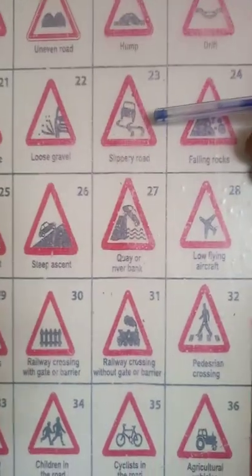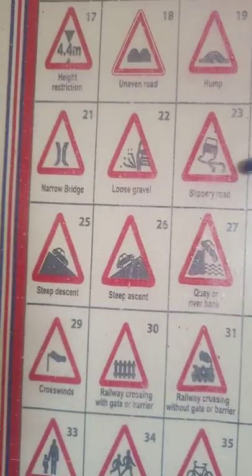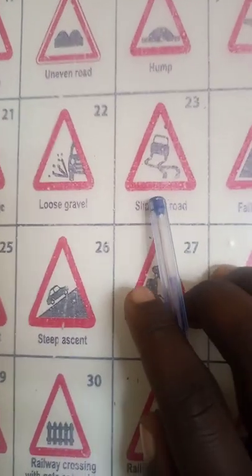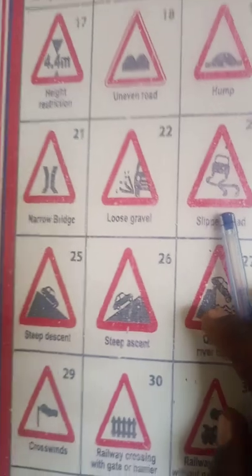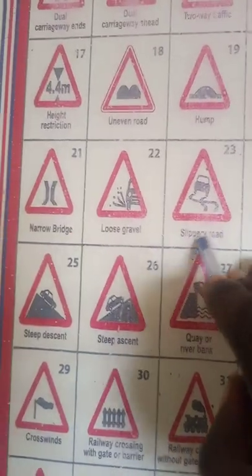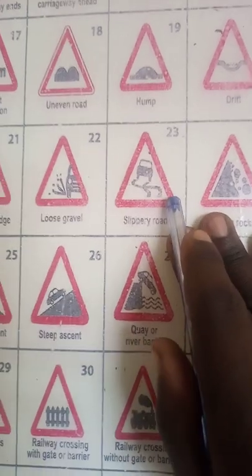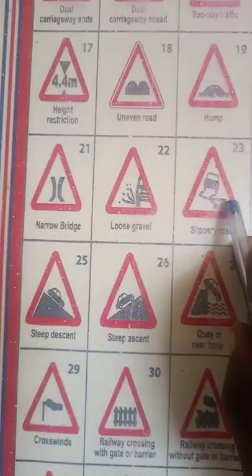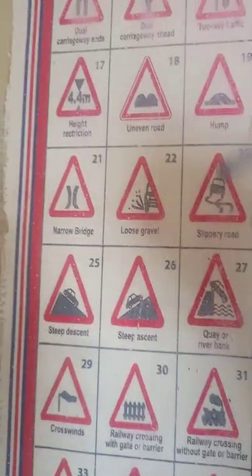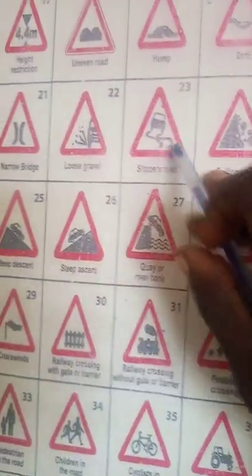Number 23 is a slippery road. When you see this, if your car has four-wheel drive you can engage it to avoid the vehicle from slipping off the road. If it's an automatic car, you can use the L or Drive-L mode to give the car more power to pass through such a place.